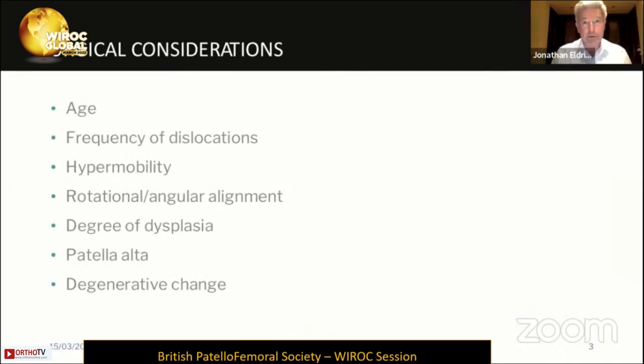When we do get to the stage where we feel surgery is important or appropriate, there are a number of considerations that have been touched on in the earlier stages of this session. We've talked about age, frequency of dysplasia and hypermobility, and the assessment and measurement of rotational and angular alignment. The things I'm really going to focus on today are the degree of dysplasia, what to do about patella alta, and the presence or absence of degenerative change.